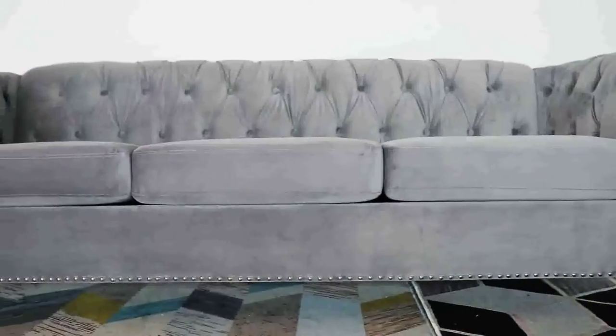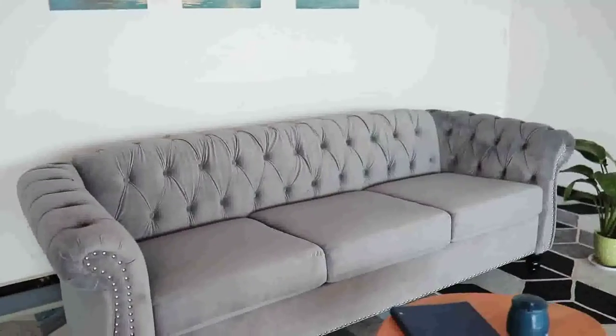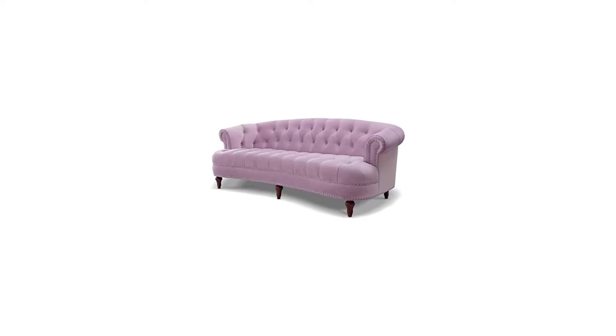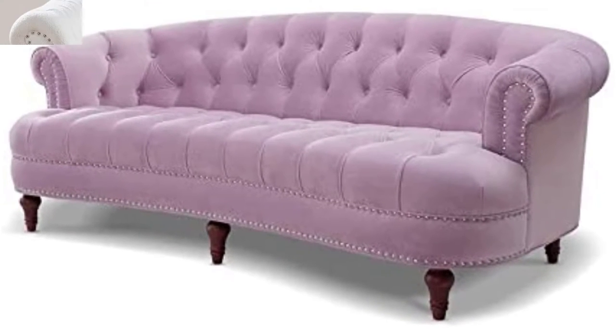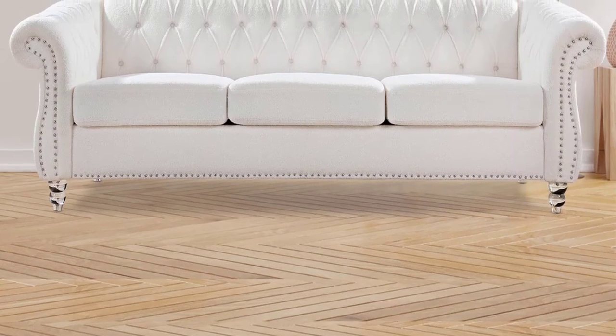Our products are packed safely to ensure you receive them intact. The high-quality interior frame material is pine plus plywood, with pocket springs plus foam. It features high-quality PU leather, solid birch chair legs, and an antique retro appearance and atmosphere.